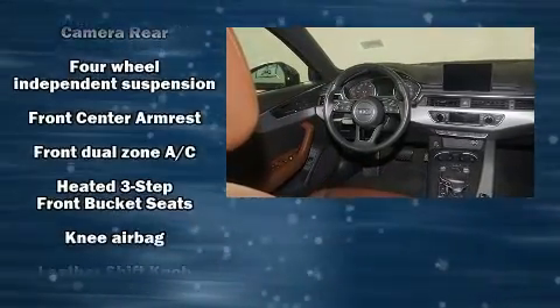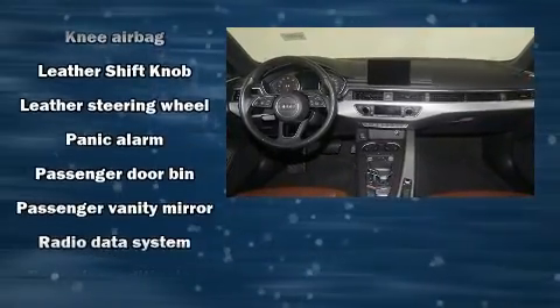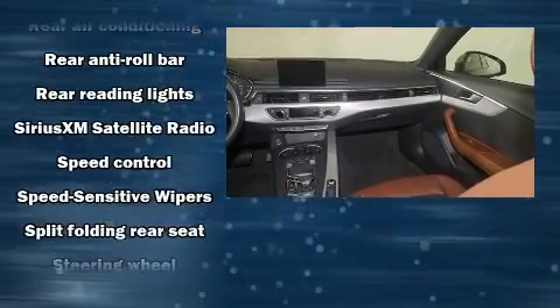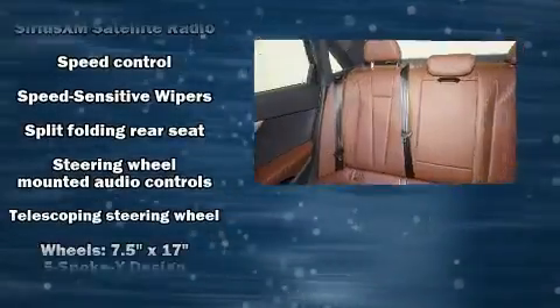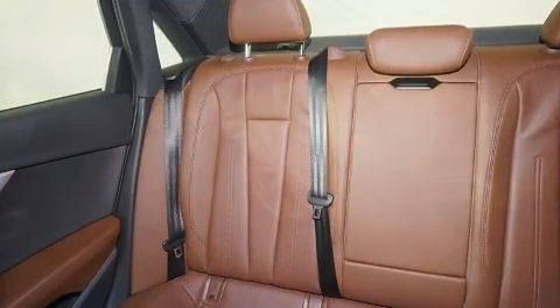With side curtain airbags supplementing the rest of the safety network, you can be assured that you and your passengers will experience top-tier protection. A CARFAX History Report provides you peace of mind by detailing information related to past owners and service records.